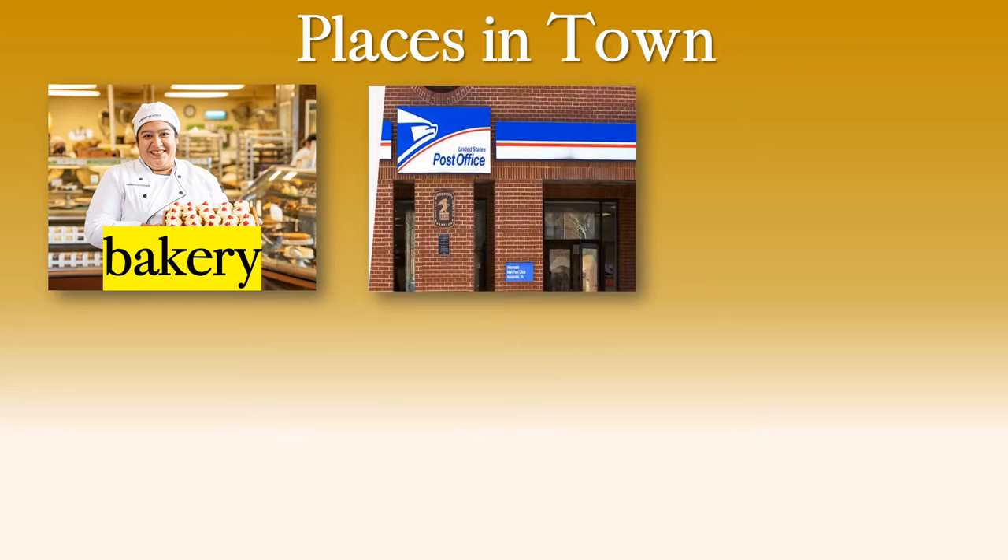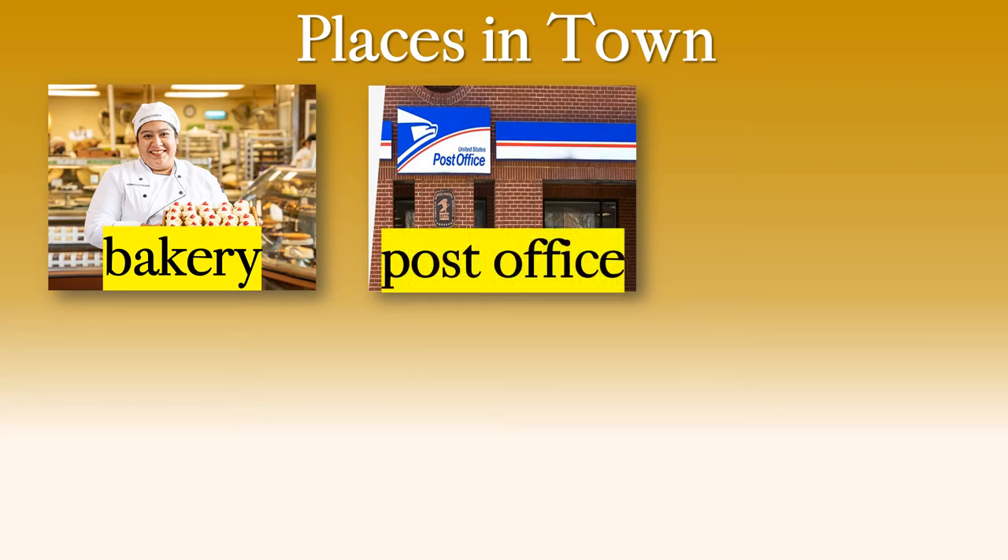Number two. You can read it there. What does it say? This is in America. In Thailand it's red and white. In America it's blue and white. In England it is red and gold. So where is this? It's the post office.